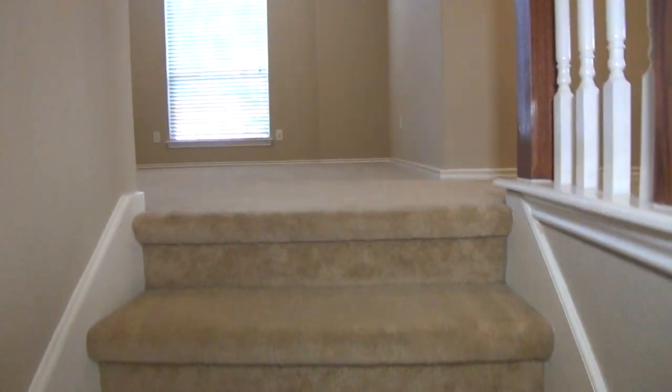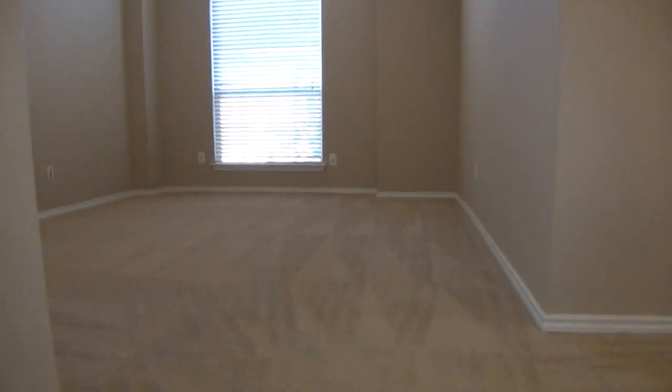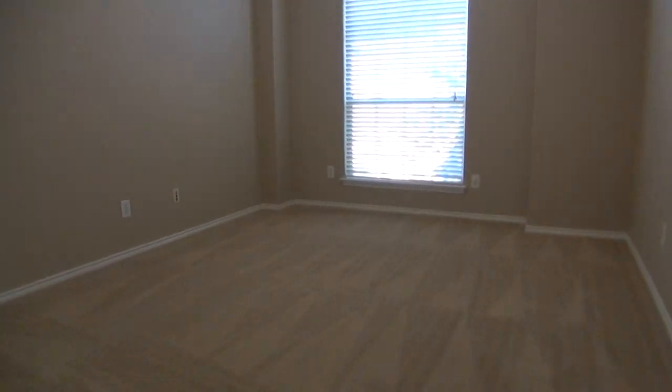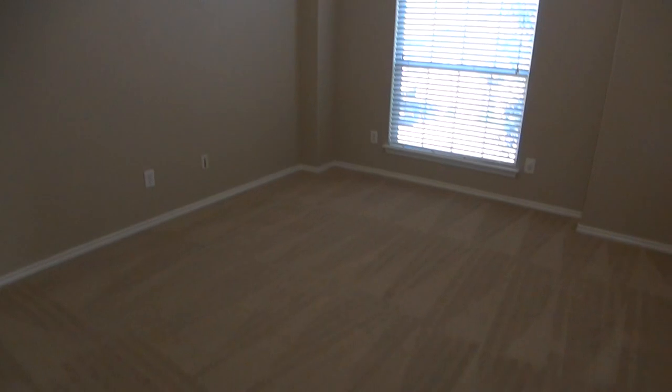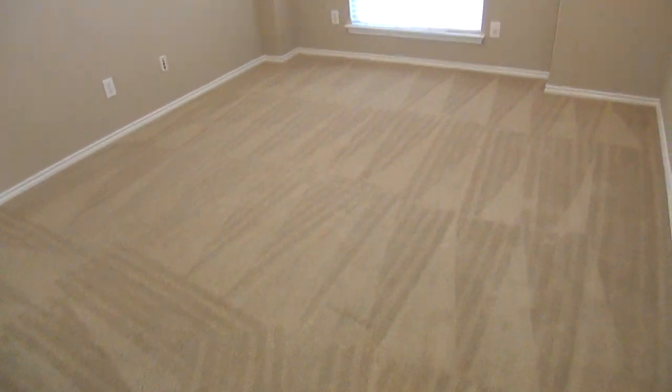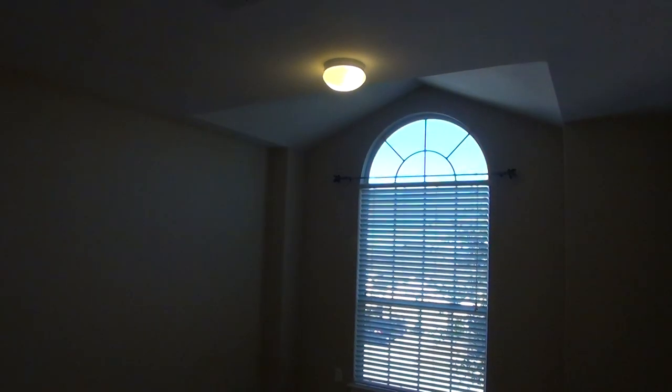At the top of the stairs we have a game room. To my right is going to be the master bedroom, and to my left are bedrooms 3 and 4 and a full bath. We've got about a 12 feet by 12 foot game room here.